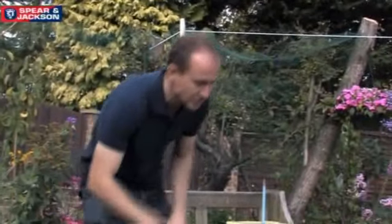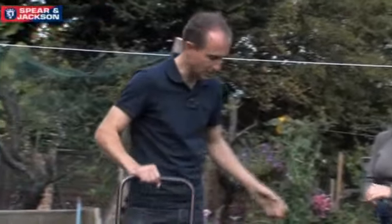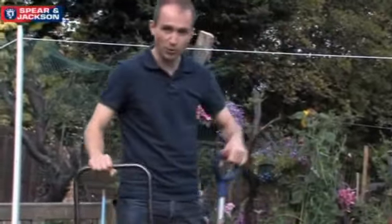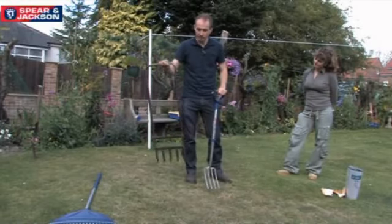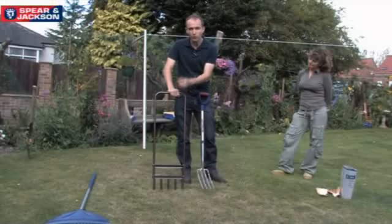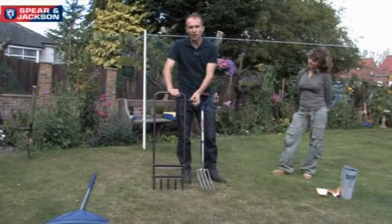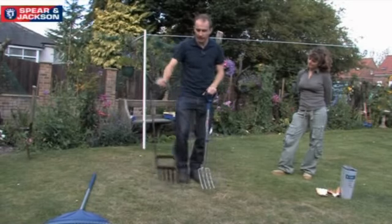Scarifying the lawn is the first stage of the lawn maintenance programme, and once you've taken out all the dead grass and moss - which is called thatch - the next stage is to lightly prick over the surface of the soil. There are two implements you can use: either the border fork or one of these special aerators. If you're on a heavy clay soil like we are here, the aerator is probably the best because you can push it right into the ground, take out cores of clay soil, put some sharp sand in there, and that'll improve the drainage.